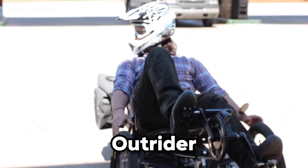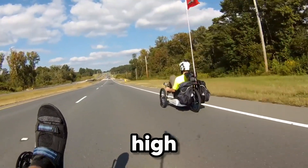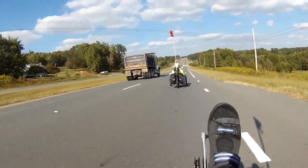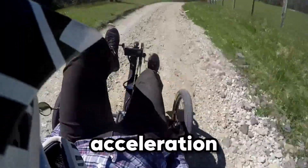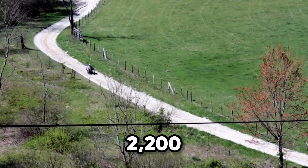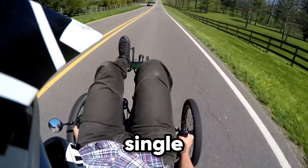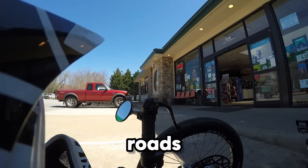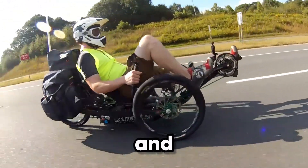The Outrider USA 422 Alpha isn't just a trike — it's a high-performance machine built for those who crave both speed and distance. Its 4,200-watt mid-drive motor delivers raw power and smooth acceleration, while the massive 2,200-watt-hour battery pushes the range up to 165 miles on a single charge. Whether you're commuting through the city or exploring open roads, this recumbent electric trike offers the perfect balance of stability, efficiency, and thrill.